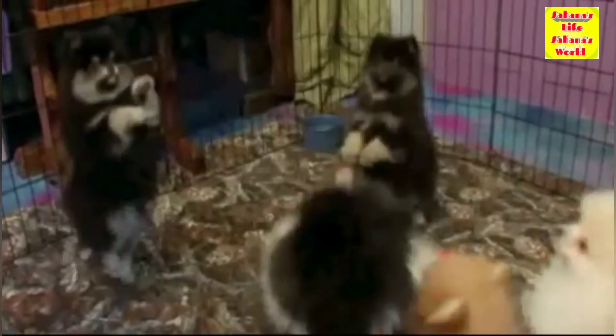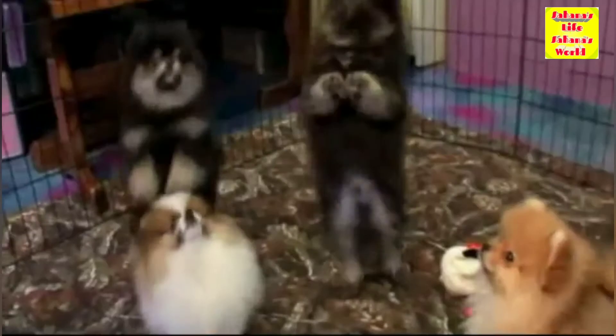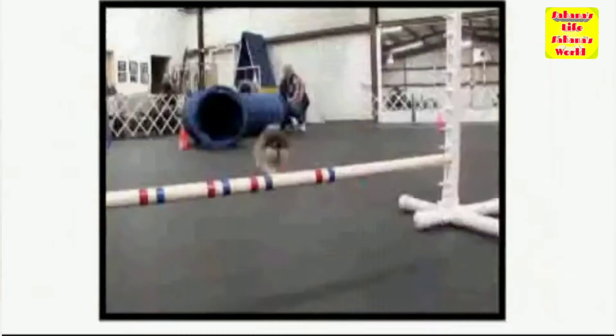Pomeranians are typically friendly, lively, and playful dogs. They can be aggressive with other dogs and humans when trying to prove themselves. Pomeranians are alert and aware of changes in their environment; barking excessively at new stimuli can develop into a habit of excessive barking at any situation. They are somewhat defensive of their territory and thus bark when they hear noises outside.